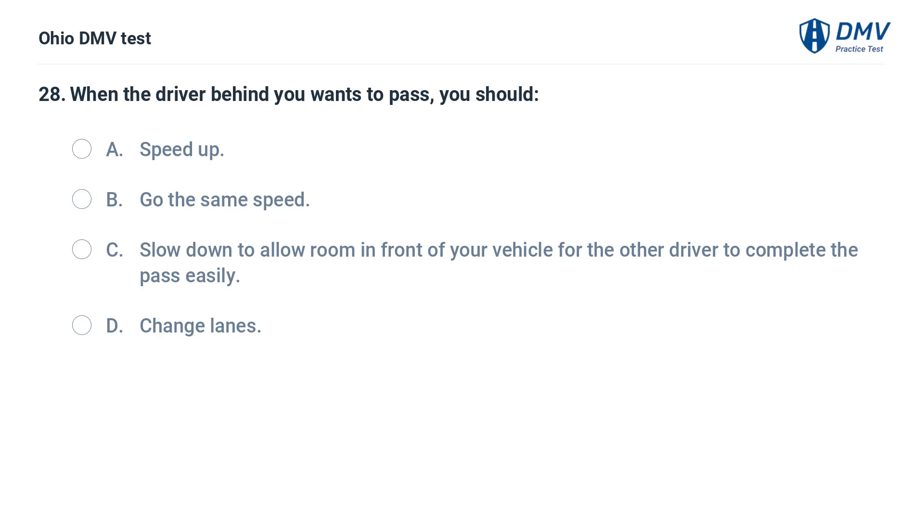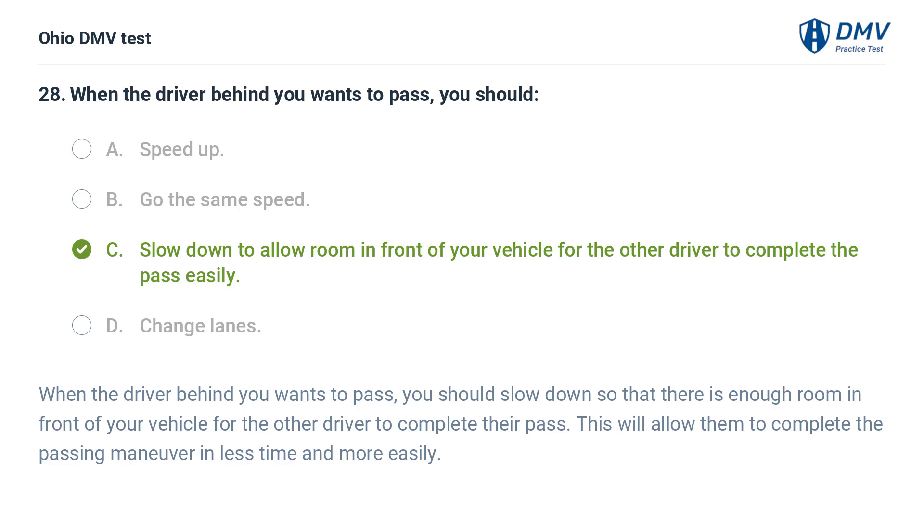When the driver behind you wants to pass, you should: A. Speed up. B. Go the same speed. C. Slow down to allow room in front of your vehicle for the other driver to complete the pass easily. D. Change lanes. The answer is C. When the driver behind you wants to pass, you should slow down so that there is enough room in front of your vehicle for the other driver to complete their pass. This will allow them to complete the passing maneuver in less time and more easily.